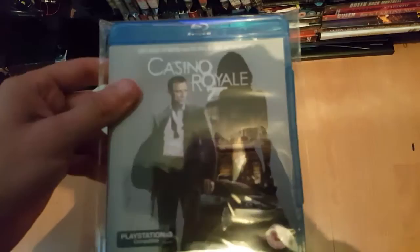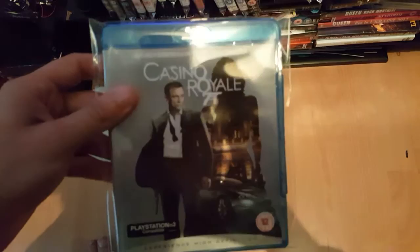And Casino Royale. I bought this, and then after I bought it I realised I'd also got the James Bond collection on DVD — I've not got it on Blu-ray yet. So I'd already had it. It's just sitting there — probably wouldn't watch it.